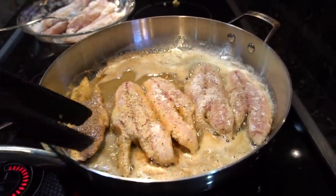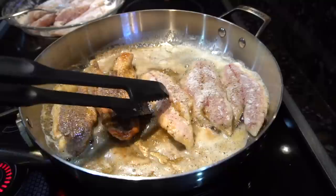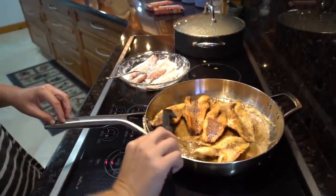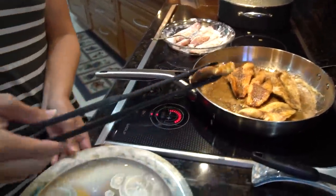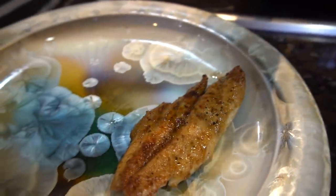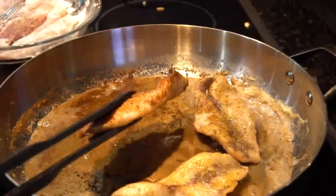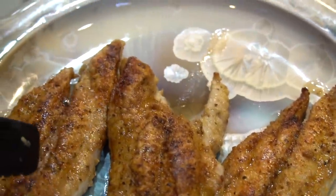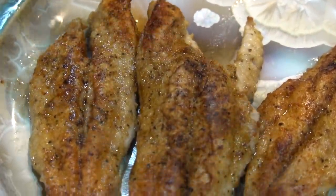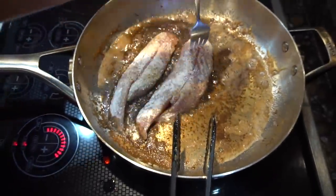We have a skillet on medium-high heat with some butter in it — nice and hot. Now we're going to put in our seasoned fish. Time for the flip. Taking them off — they smell so good. Look at that. Beautiful.